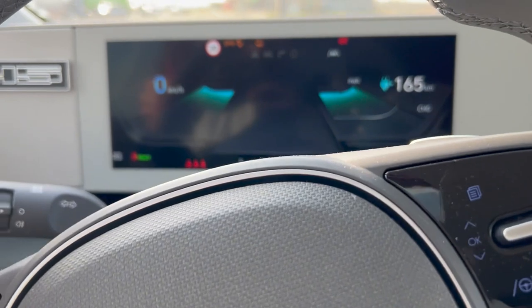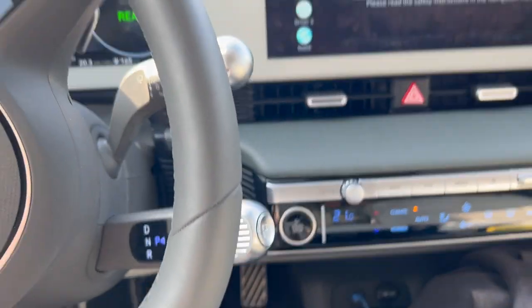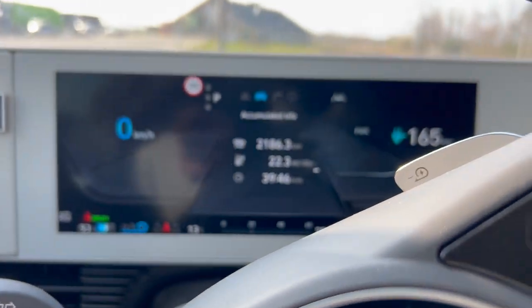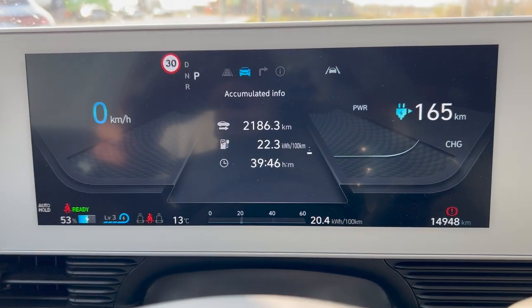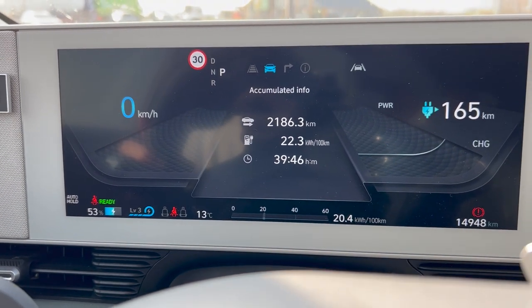It was a good day, Hyundai. Thank you for all the successful charging. Today's consumption was around 200 watt-hours per kilometer for an average speed of around 110 km/h.